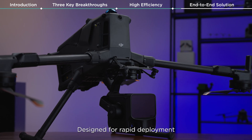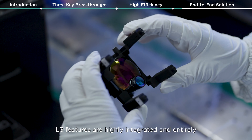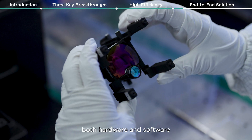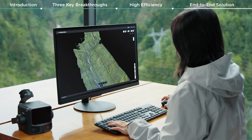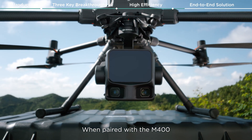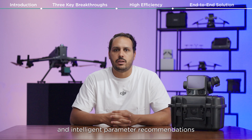Designed for rapid deployment, the L3 features are highly integrated and entirely developed in-house by DJI — both hardware and software — ensuring a seamless workflow. When paired with the M400, it supports multiple flight mission options and intelligent parameter recommendations.